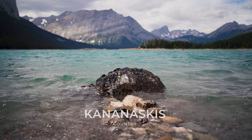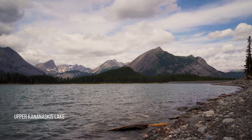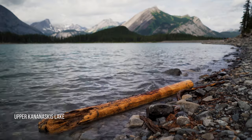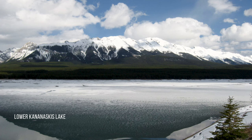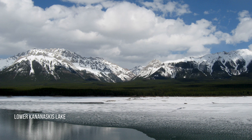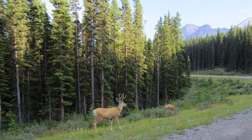Kananaskis Country is west of Calgary, Alberta, in the foothills and front ranges of the Canadian Rockies. The area is named for the Kananaskis River, which was named by John Palliser in 1858. Archaeological evidence of humans in Kananaskis Country goes back over 8,000 years. The indigenous have deep connections to this land.